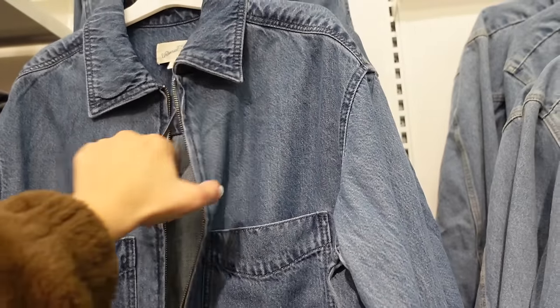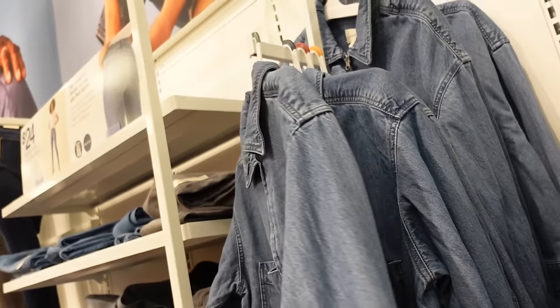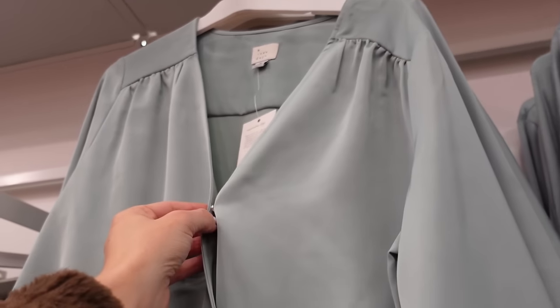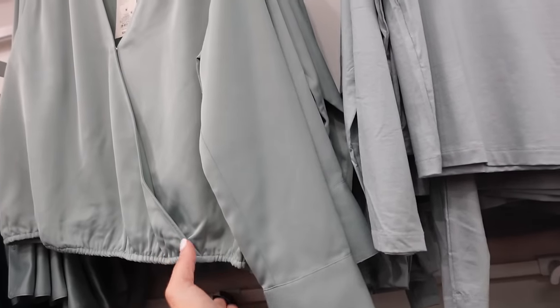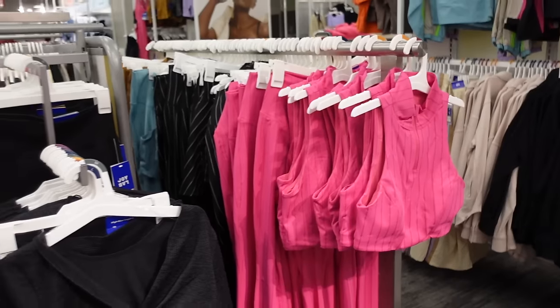Zip-up denim jacket from Universal Thread with an oversized collar, full zip, two front pockets, button detail on the wrist, and seam across the back — $40. New wrap top from A New Day with snap closure, gathered detail on the shoulder, button on the wrist, flows out with elastic at the bottom and a seam across the back. These are $28.